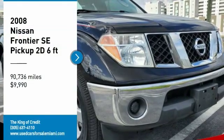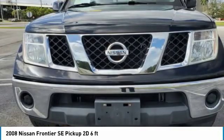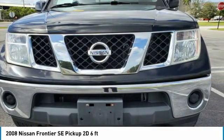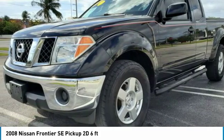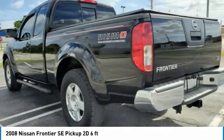Make a great choice today with the 2008 Nissan Frontier. The Nissan Frontier offers a full-length, fully boxed frame for strength, serious off-road capabilities, and a five-star rating for side-impact crash safety.